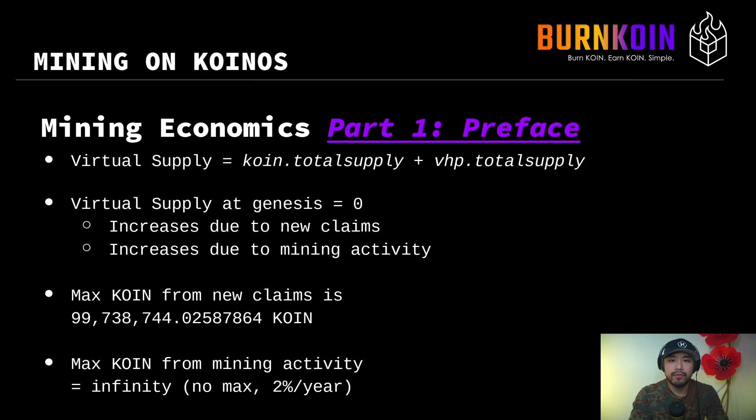There's a concept in Coin's blockchain called virtual supply. The virtual supply is the total amount of coin and VHP in existence together. This number is important because it will impact exactly how much reward you get. At start, when mainnet first rolled out, the virtual supply was zero because there were no tokens on the blockchain. Every single token on the Koinos blockchain either came from claims or from inflation due to mining. The total coin tokens that can come from claims is exactly 99,738,744.02587864 — that number is exact because it equals the number of tokens captured in the snapshot on October 31st.